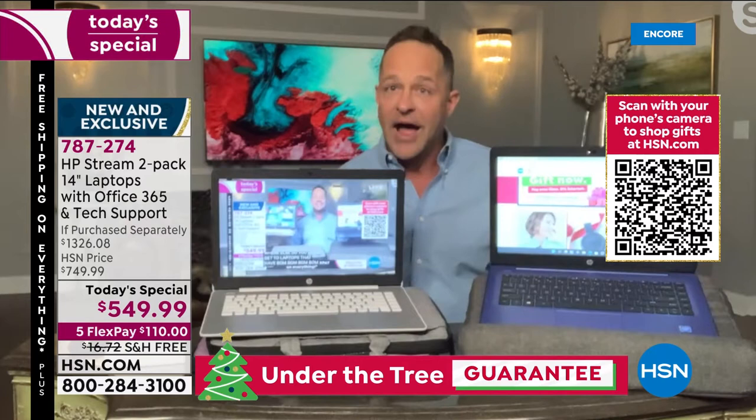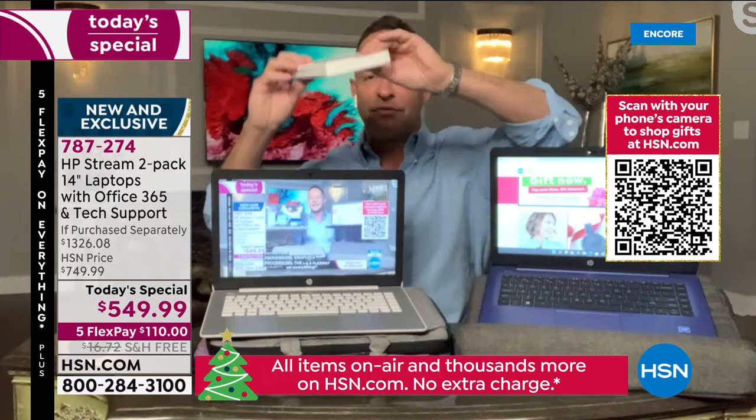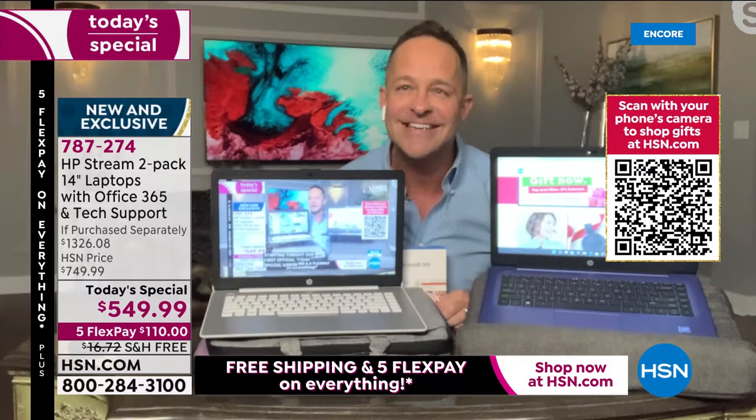We're going to get into Windows 11 and S Mode, which is built in as well. We're also including Microsoft Office 365 on both computers — full Microsoft Word, Excel, PowerPoint, Outlook, Access, OneNote, and Publisher. It's a big deal that Microsoft 365 comes pre-installed on both computers.